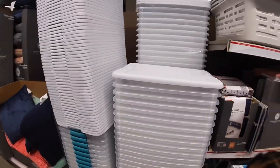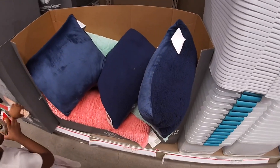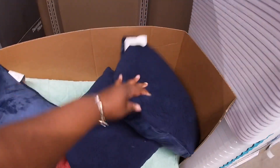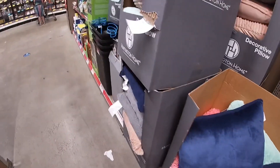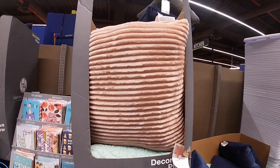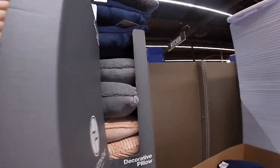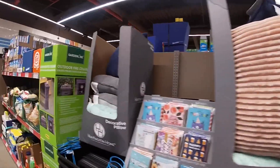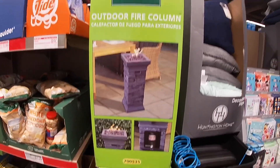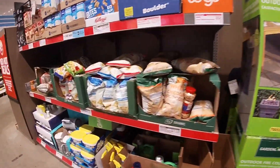They have some totes — these are six ninety-nine. Some accent pillows — these are fifteen ninety-nine, really cute. My daughter will say she needs everything! They have some decorative pillows, more decorative pillows, and an outdoor fire column — this one is one hundred dollars. That's pretty much it from this aisle.